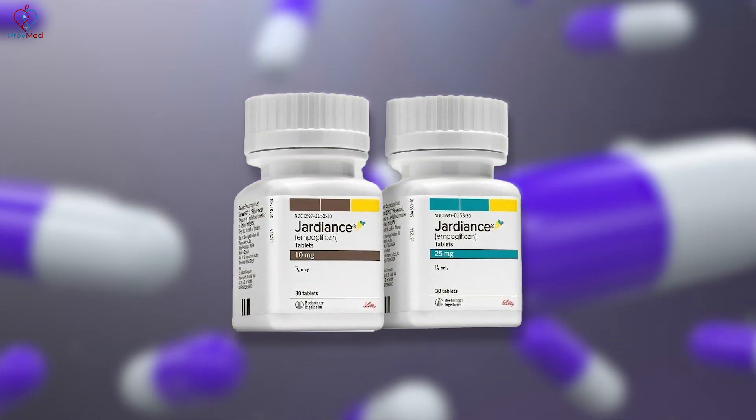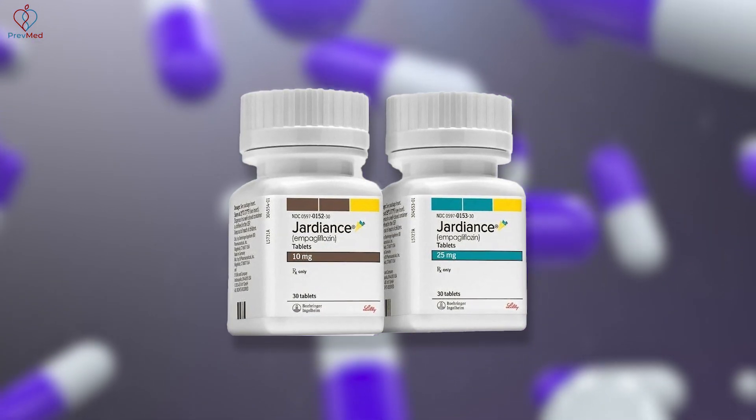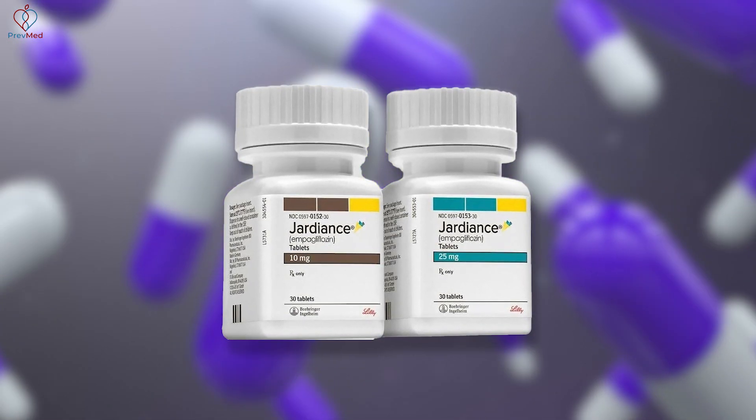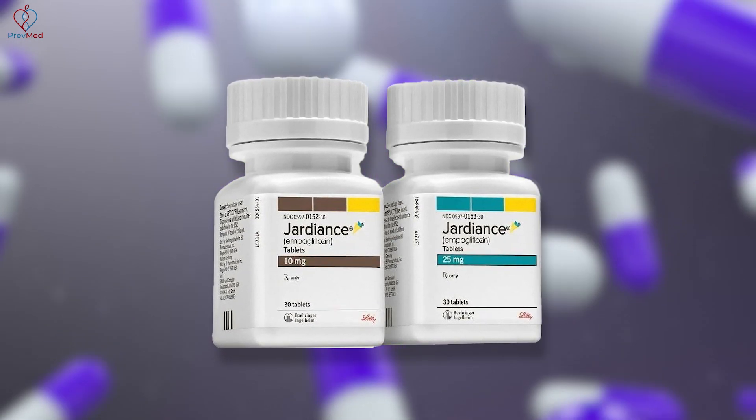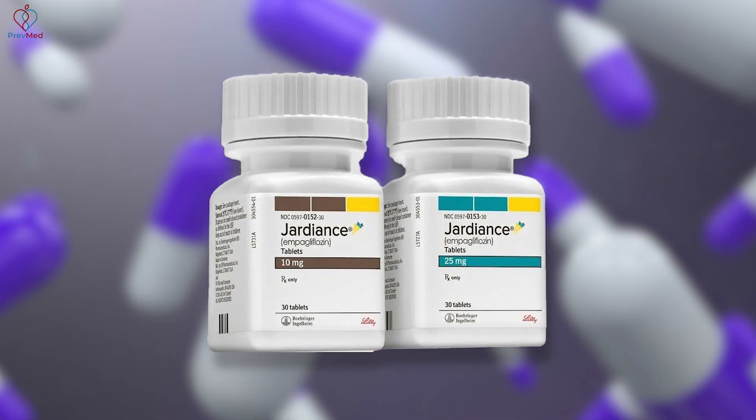Let's talk about empagliflozin. What the heck is empagliflozin? It's one of the SGLT2s. The SGLT2s include drugs like Jardiance and Farxiga — those are the two I most commonly use.